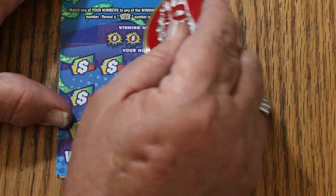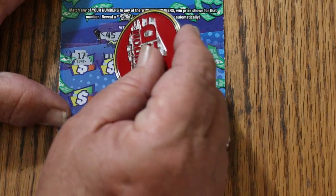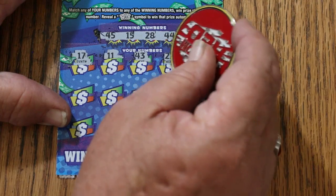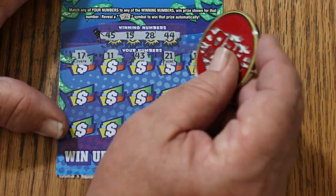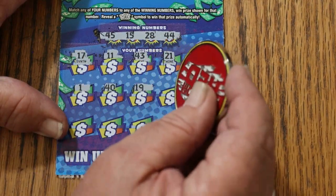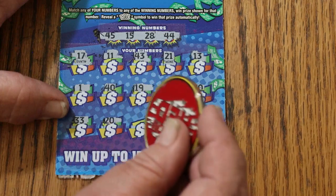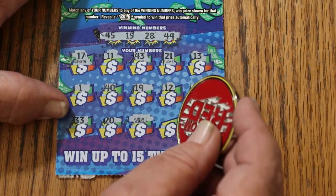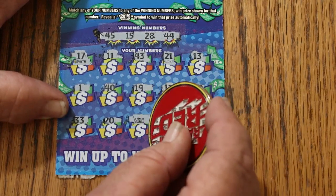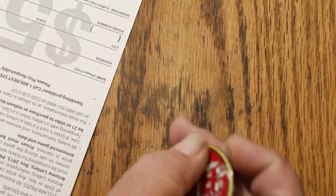Here we go again. 45, mine number 15, 28, and 44 club. 17, 11, 43, 21, 13, 1, 40, 19, 17, 12, 30, 33, 20. A wild symbol for an instant win. 36, and 7. What are we getting? Five bucks. Five it is.